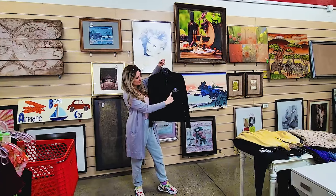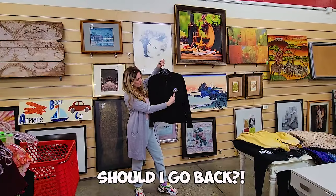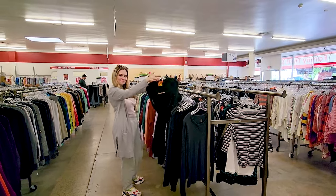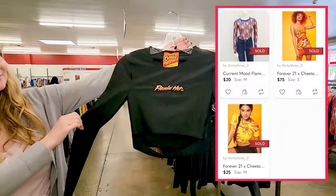What's a sourcing day without finding something for yourself? I love my last name if you haven't noticed, so I'm kind of regretting not getting it. This one may seem random, but people love this Forever 21 x Flamin' Hot Cheetos collab. I've never sold this exact piece before, but I've sold several others in the line, so I'm pretty sure this will flip — maybe around $25 — and it was $7.99. Not a huge profit, but I do like things that sell fast.